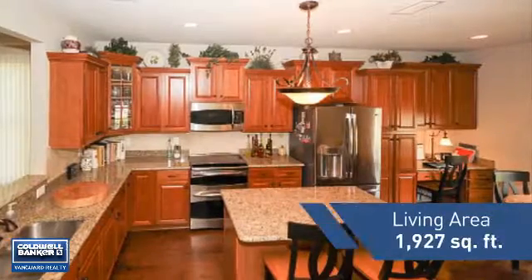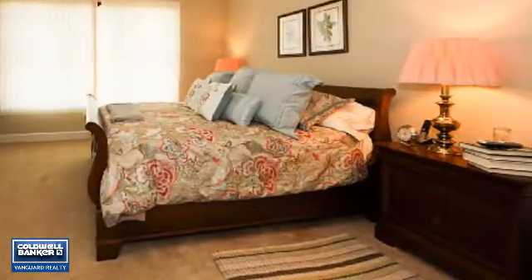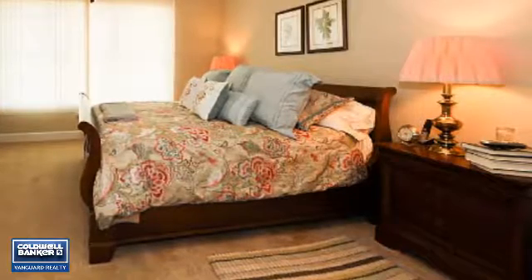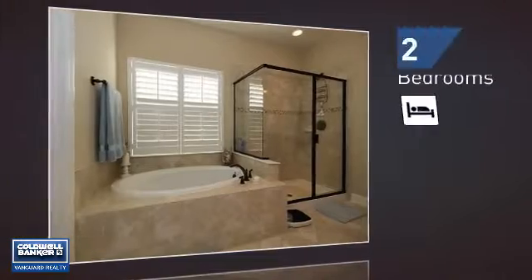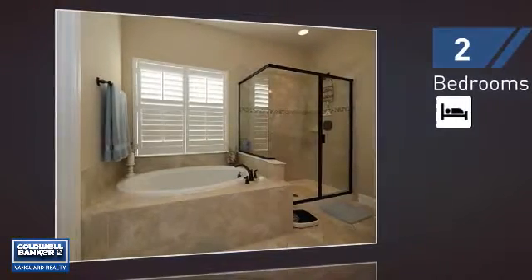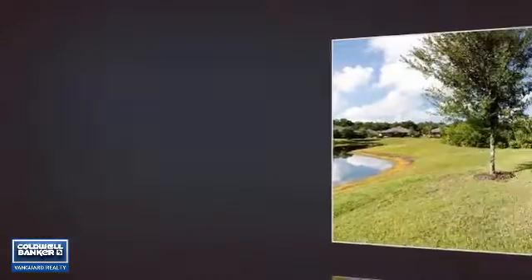Featuring over 1,900 square feet of living space, this home gives you a spacious layout to play host or kick back and relax after a long day. Inside, you'll find two bedrooms, so you always have a private space to come home to, as well as two full bathrooms.